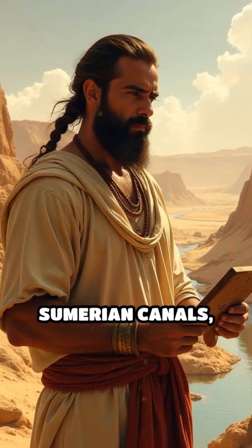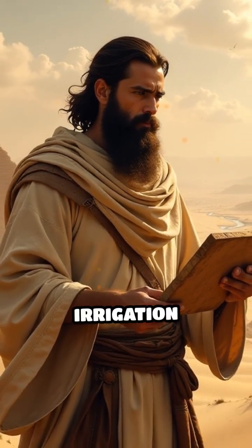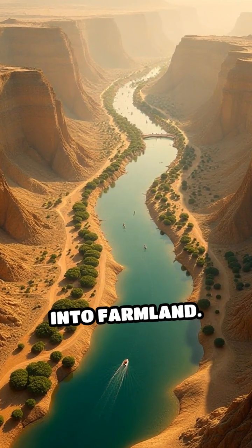At number five: Sumerian canals, early dynastic period. They revolutionized irrigation systems. Vast ditches snake through parched earth, turning deserts into farmland.